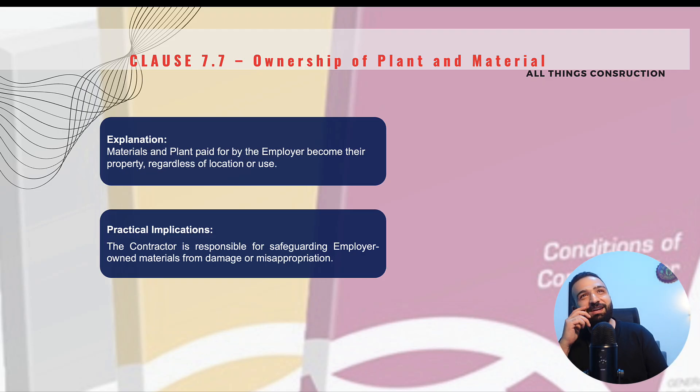A common confusion sometimes arises. The employer has the right to inspect the site at any time, as discussed in clause 7.3. But sometimes we contractors are trying to hide something and we stop the employer from inspecting, saying 'This is not ready for your inspection yet.' We cannot do that. The site is practically the property of the employer because he has paid for it. We contractors are not as powerful as we think we are on sites.